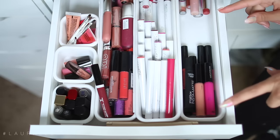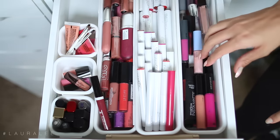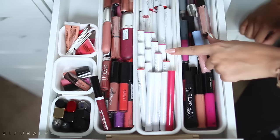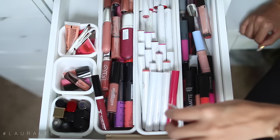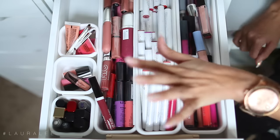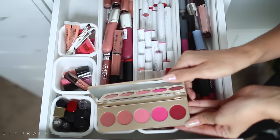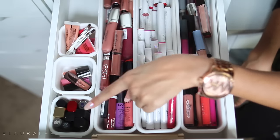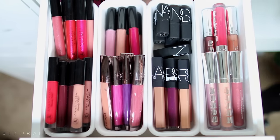Now we'll start to get into lip products. This drawer here is not too exciting — I have some random lip glosses, some Smashbox and Make Up Forever, a Cinderella from MAC. This is where I keep my ColourPop lippy pencils, drugstore lip glosses, and a Stila lipstick palette that I want to try out. I have some cute minis in here — the only reason I keep them honestly is because I think they're so freaking cute.